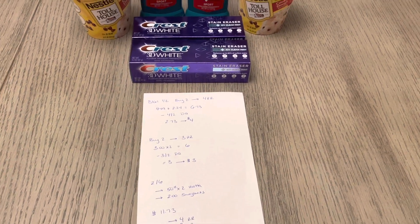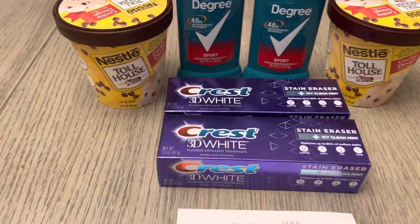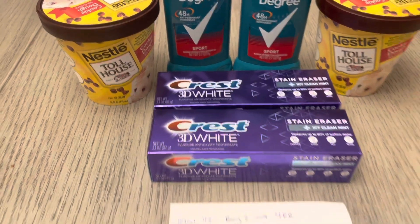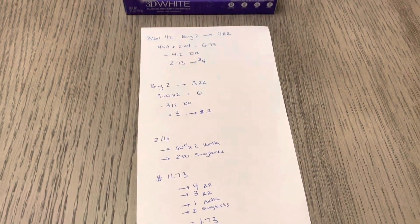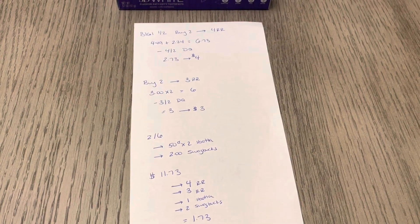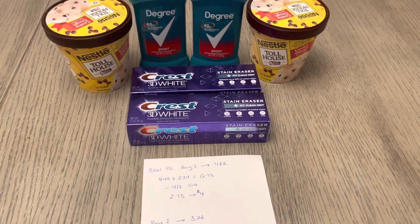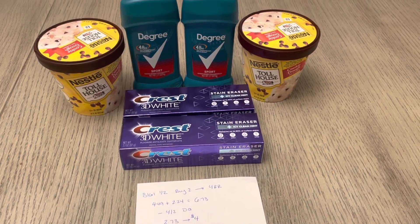Finally, I have two of the Nestle Toll House ice creams — the 14-ounce size — and they are two for $6. The Ibotta app is giving you 50 cents back for each one, and Swagbucks has a $2 rebate if you purchase two of them.